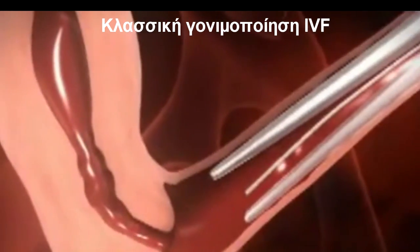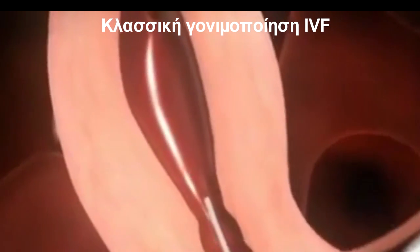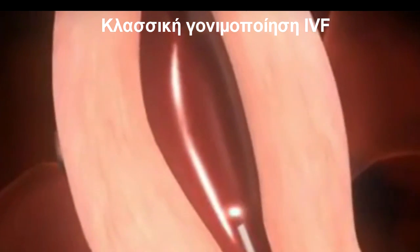After two or three days, a healthy embryo will comprise around eight cells. It is then transferred to the uterus by means of a thin flexible tube, where it is left to implant and form a pregnancy.